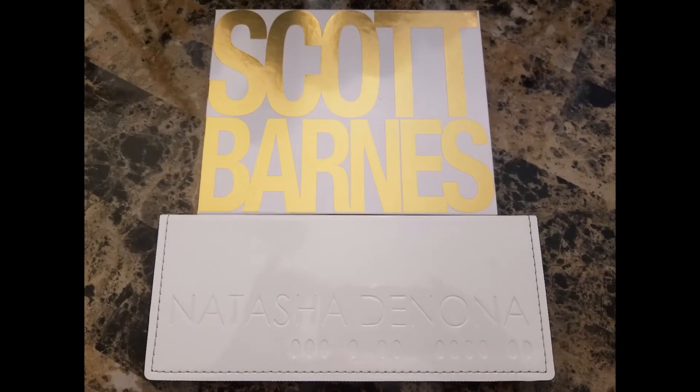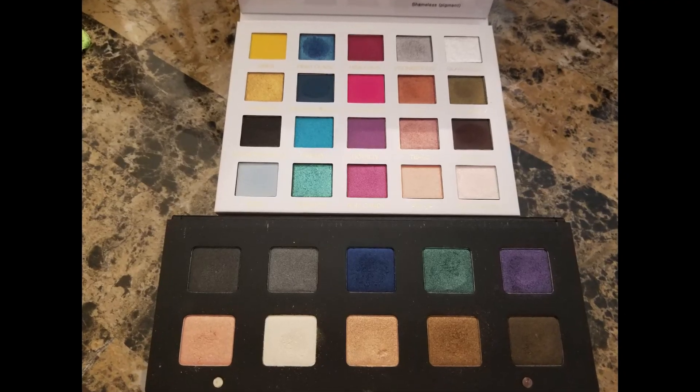So there we have more comparisons — this time between Eyeshadow Palette 10 and Scott Barnes Color Bomb. Let me know what you think about these palettes. If you have the Color Bomb from Scott Barnes, if you have the Natasha Denona Eyeshadow Palette 10, her Circle Loco, her Metropolis — let me know what you think about that. I do hope this was helpful if you were thinking about getting Scott Barnes Color Bomb.